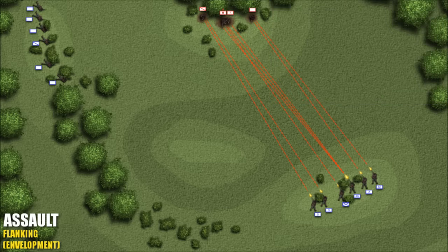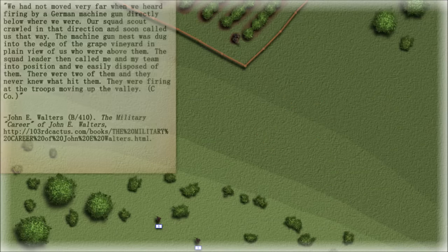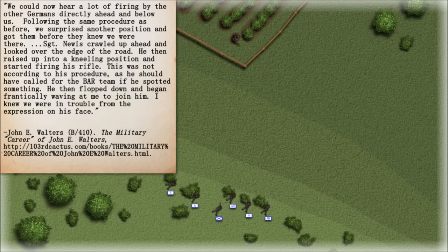Under favorable conditions, if the squad could close with the enemy undetected, the swift employment of the BAR team may have been all that was required to neutralize them. An automatic rifleman who served in the 103rd Division recounted this action near the German border in late November 1944: 'The machine gun nest was dug into the edge of the grape vineyard in plain view of us who were above them. The squad leader called me and my team into position and we easily disposed of them — they never knew what hit them.' Following the same procedure, they surprised another position. However, Sergeant Newis crawled ahead, raised up into a kneeling position, and started firing his rifle — not according to procedure, as he should have called for the BAR team if he spotted something.